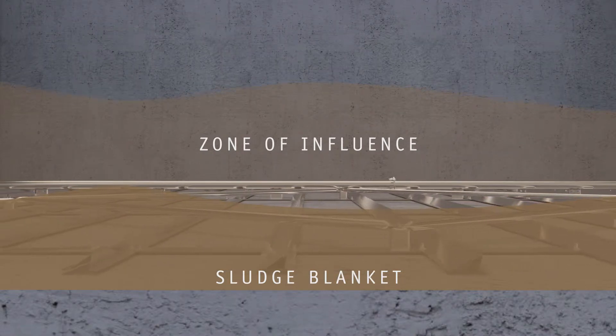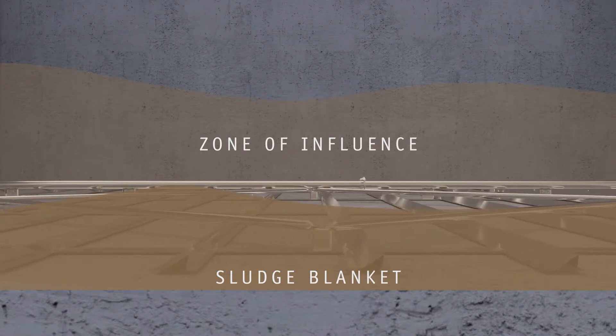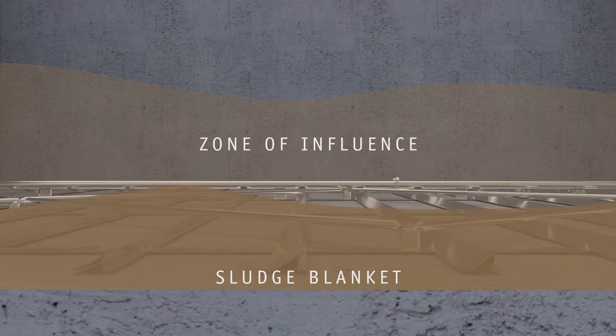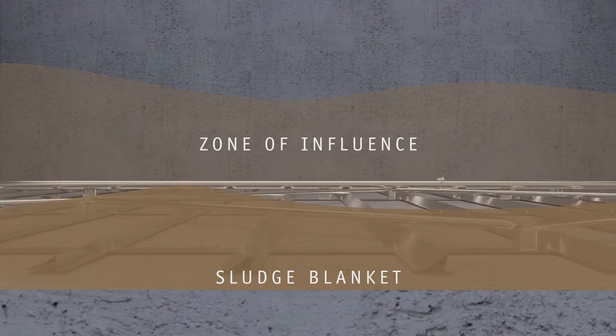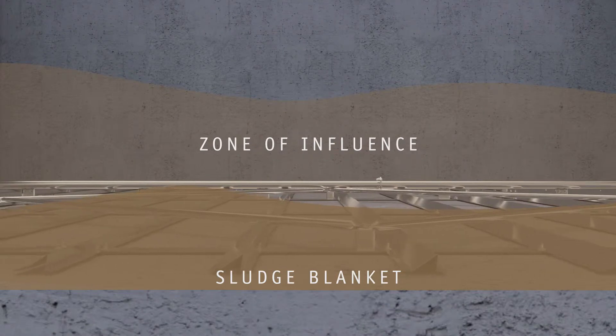On the forward stroke, the Mega Scraper blades transport sludge forward and slide under the sludge blanket without disturbance of the sedimentation process on the reverse stroke. On the reverse stroke, the Mega Scraper moves at two times the forward stroke speed.